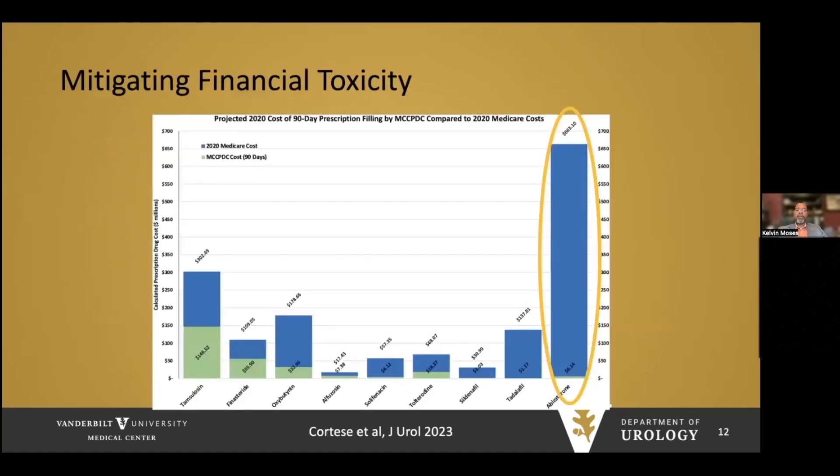Cost is an important consideration for these patients. They will be on hormone therapy and at least one or two other agents for the rest of their lives, incurring significant cost. It is incumbent upon us as physicians to help mitigate these costs. Data from our colleagues at Vanderbilt on urologic drug costs shows a significant reduction when using the Mark Cuban drug cost benefit available online. Notably, there is a tremendous decrease in the cost of abiraterone using this method, with the green sliver showing Medicare out-of-pocket cost reduction.